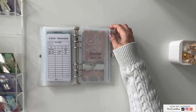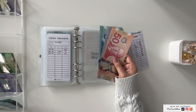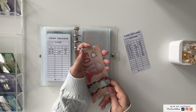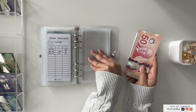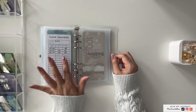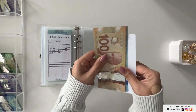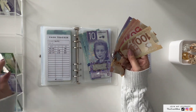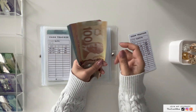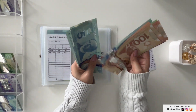Next is home decor, which is getting $5, and it now has $80. Gifts is getting skipped — it has $85. Shopping is getting $15 — $10 and $5 — and it now has $305.